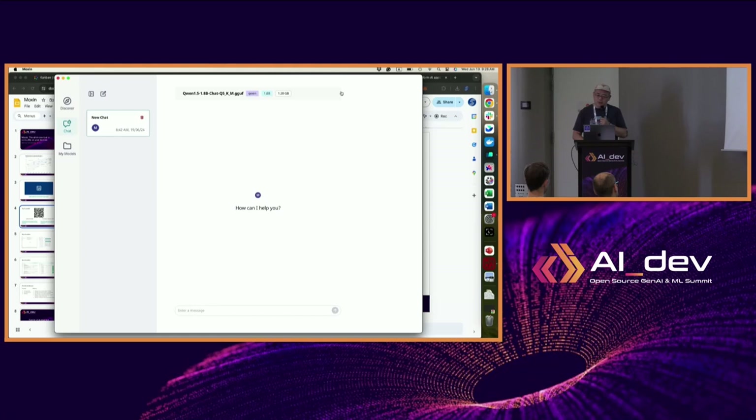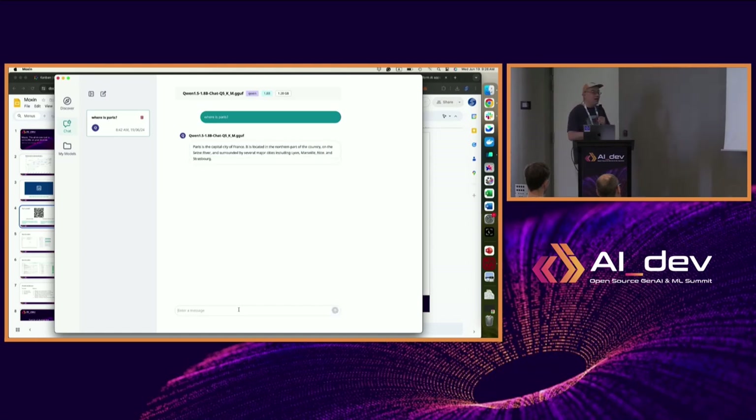With those models downloaded, you can go to chat. What I'm going to do right now is turn off Wi-Fi on this computer, just to show you that everything works offline. I have downloaded this model and I'm going to ask questions — just to make absolutely sure I'm not asking ChatGPT or anything else.